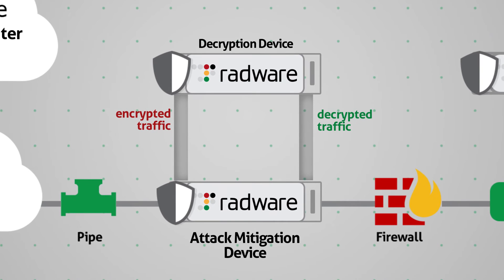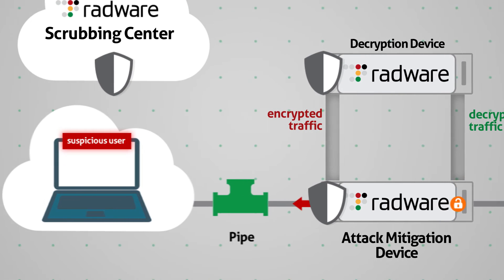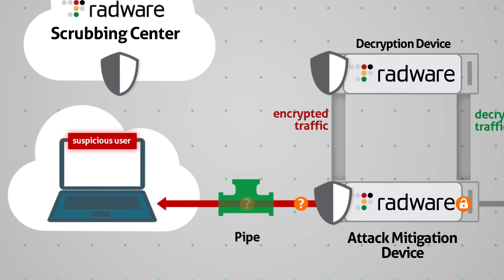In the case of an HTTPS flood attack, Radware's perimeter attack mitigation identifies suspicious traffic using behavioral analysis, and then sends only that traffic to the out-of-path decryption device for decryption. Through a set of challenge-response mechanisms applied only to the suspicious traffic, the attack is identified and mitigated.